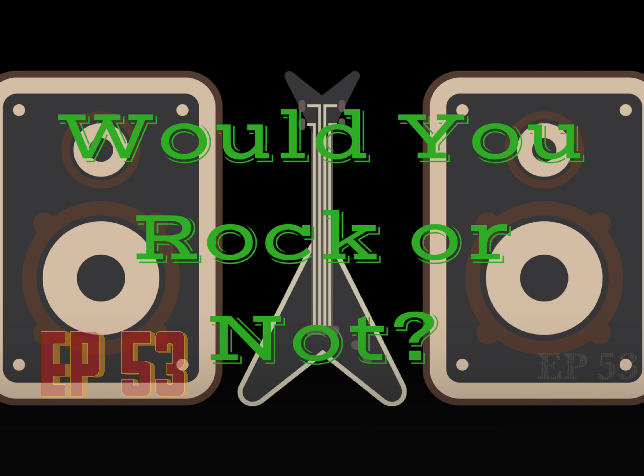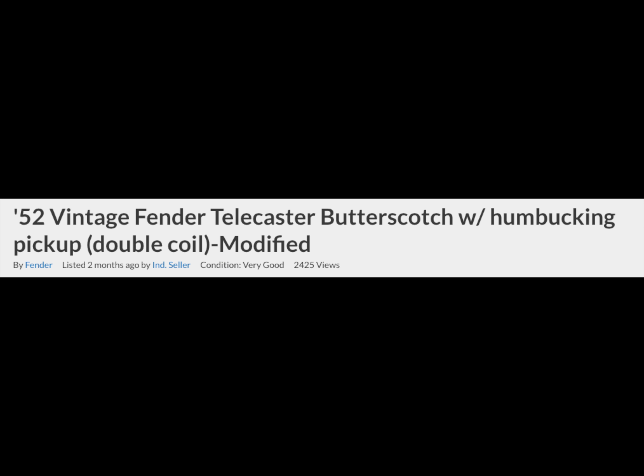Welcome back troglodytes to Would You Rock or Not. Today we are looking at a modified 52 Telecaster.